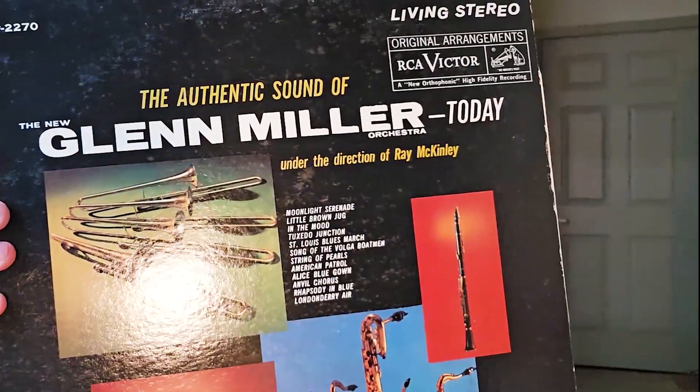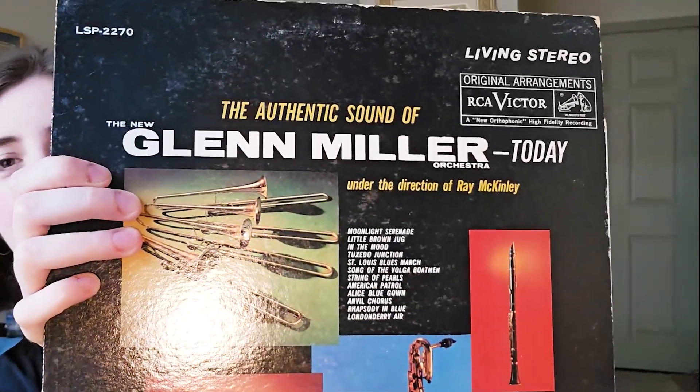You'll soon see that my taste in music is very specific. Even though I'll probably listen to whatever, when it comes to what I will spend my money on, I'm very specific. The next one is Glenn Miller. How can you not like Glenn Miller if you're into jazz? Moonlight Serenade is the first one on the disc — you can't get better than that. Little Brown Jug, Tuxedo Junction.